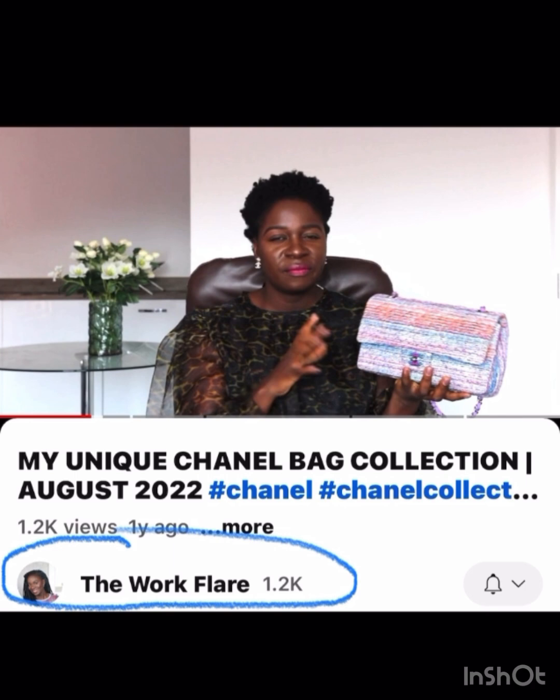The Work Flare has this seasonal Chanel that appears to be a tweed, but it has iridescent hardware which makes it very unique. I love that one — if I was going to get a classic style bag like that, I would want it to be unique. The color is just so fun, a great spring-summer bag.